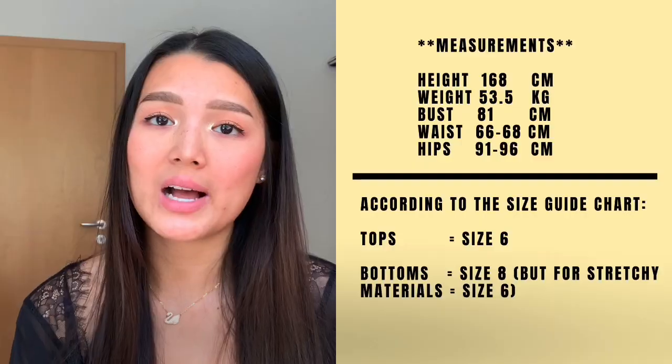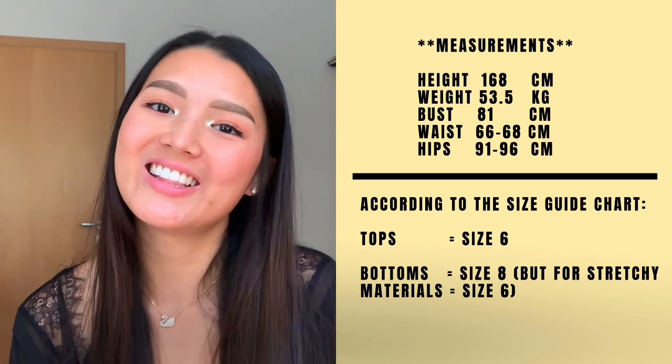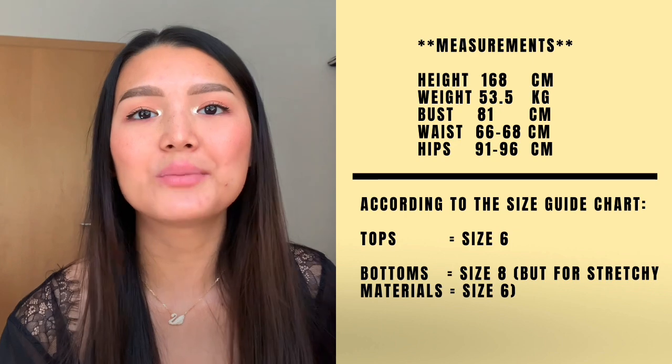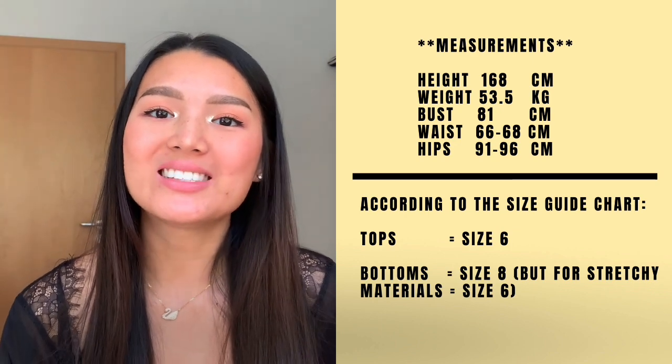Hi guys, welcome to my channel! This is my very first YouTube video ever. I'm going to be doing a try-on haul from Pretty Little Thing because I see a lot of influencers wearing clothes from them, so I thought I'd try them out and test their materials and sizes. I'll be sure to put all my measurements and the product sizes down in the description box, just in case any of you are interested.